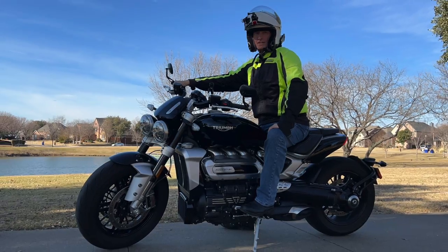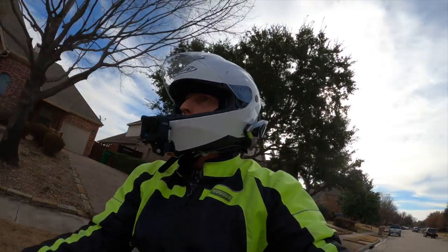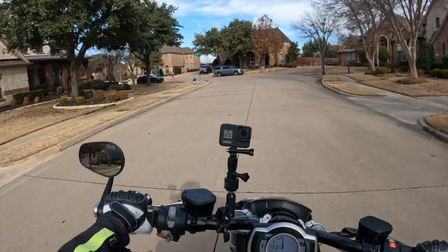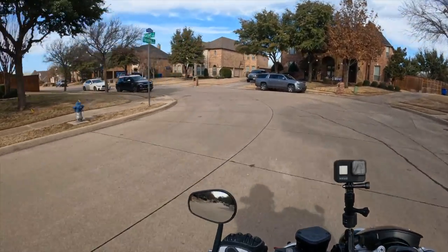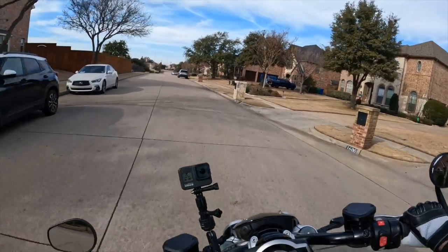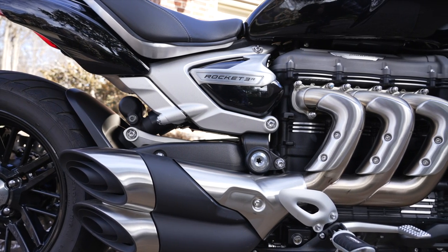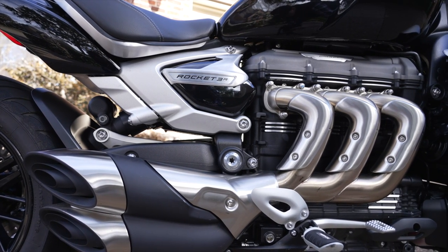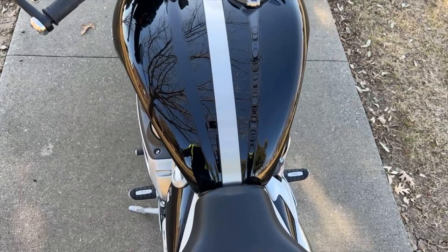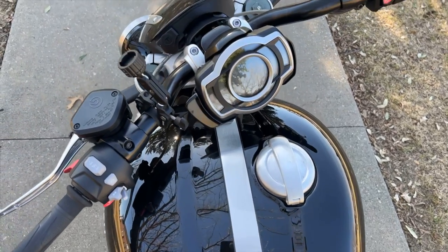At 6 foot 2 inches tall with a 33-inch inseam, I did feel a little bit cramped on the Rocket. I believe a 5 foot 6 inch to 6 foot tall rider would be the sweet spot before any adjustments would be needed. The bike is no lightweight at 641 pounds dry, but it is 40 pounds lighter than the previous generation, and the 4.8 gallon fuel tank should take you around 150 miles.